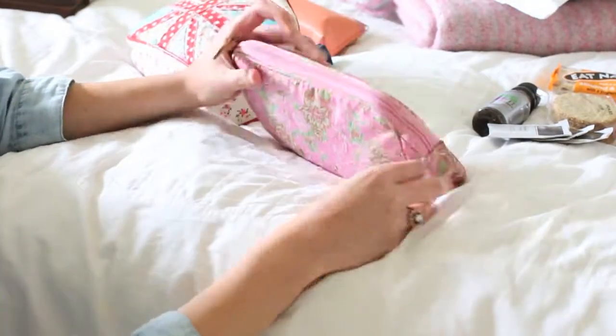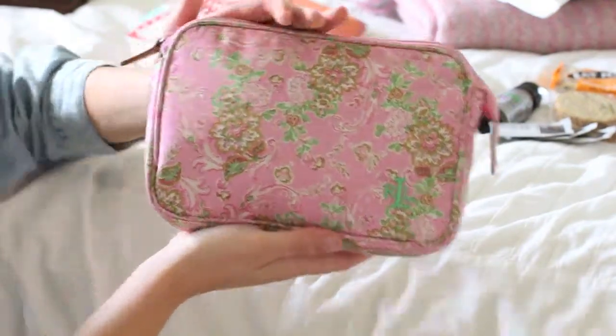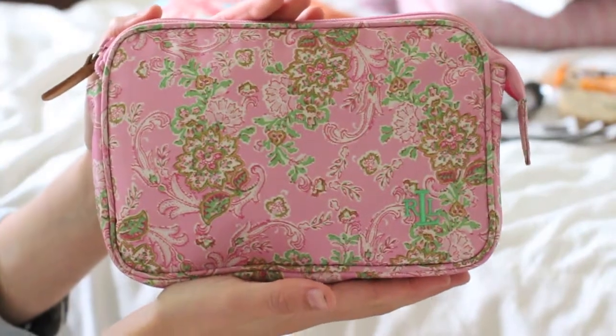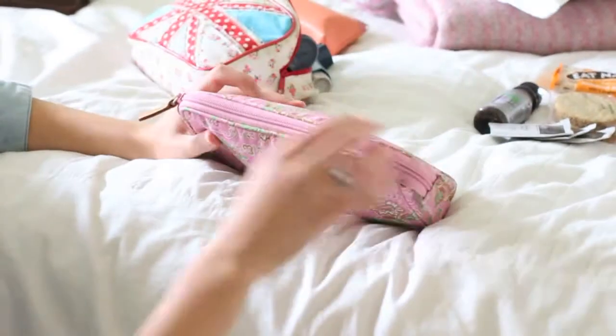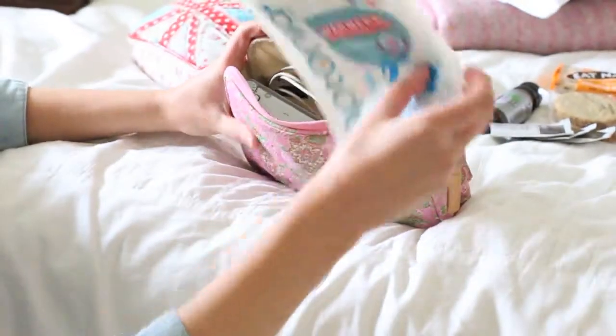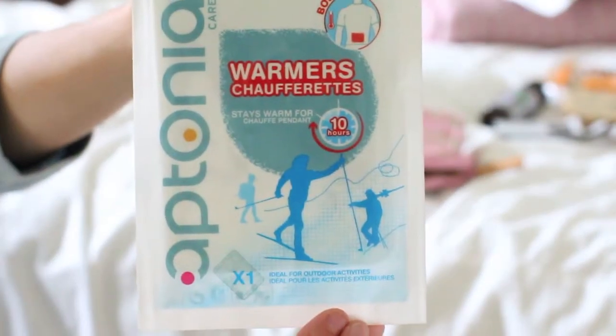In this little paisley bag of mine, let's have a look inside and see what we've got. It's just a little pink printed kind of bag — I think it was a Ralph Lauren makeup case that came with some perfume or something years ago. Anyway, first thing you get to are these hand warmers.